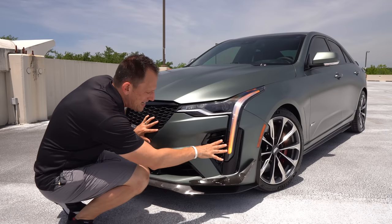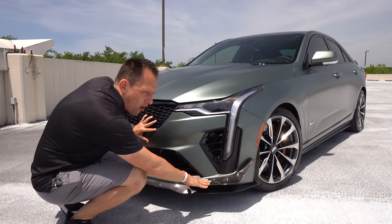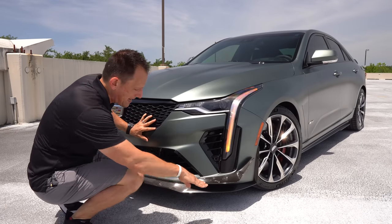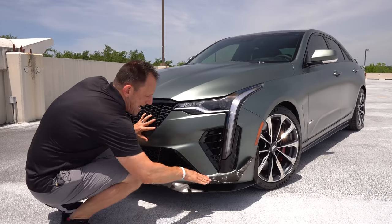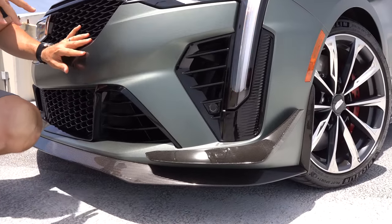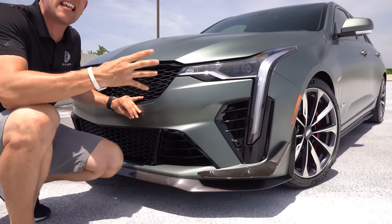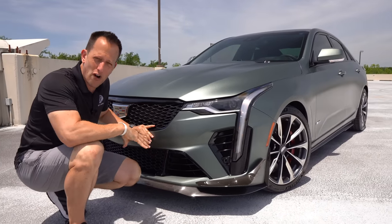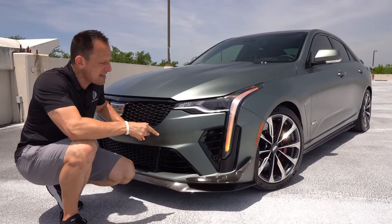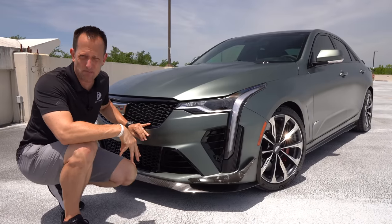They added extra aero — you'll see this full carbon fiber canard, also called a dive plane, and the front splitter. Each of these pieces helps give downforce and allows you to handle the twisty bits like none other before it. This car actually has more frontal downforce than an M3 — it even has more downforce at the front than a CT5V Blackwing.